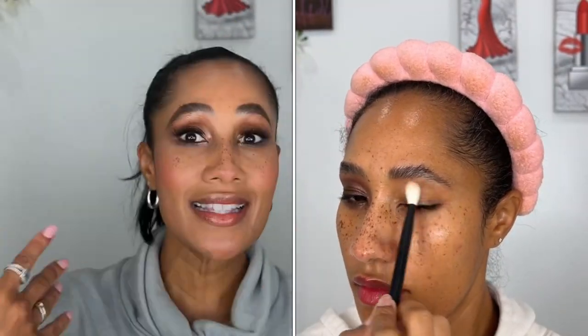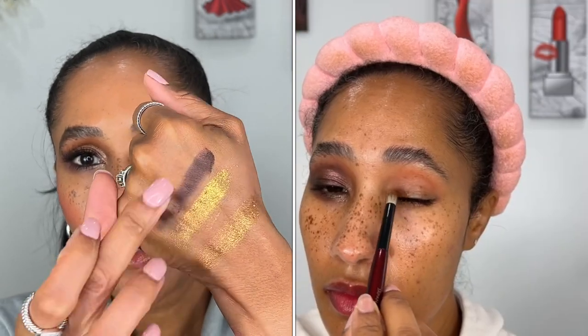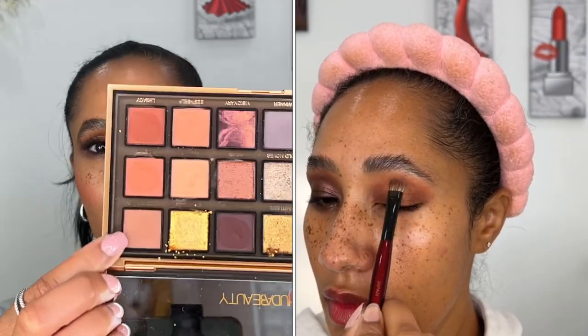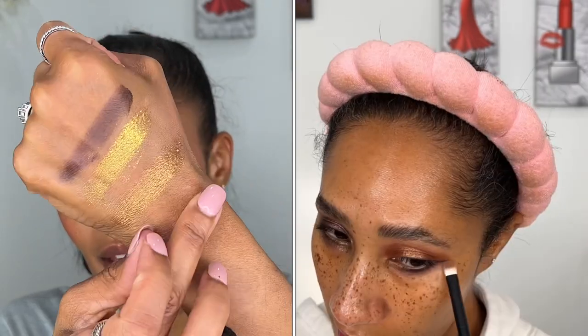On the lower lash line I went in with 'Worthy,' the other gel cream liner hybrid formula, described as a deep brown hybrid gel liner shadow. I took that and blended it across the lower lash line — I really like the intensity from this shadow. Then I blended Worthy with 'Keep Going,' described as a latte brown velvety matte, and that blended out really nicely. I can't say enough great things about the mattes in this palette. For the inner corner I went back in with Charisma and Limitless.